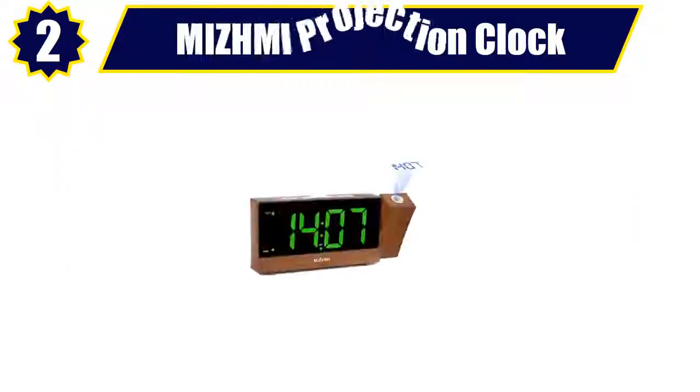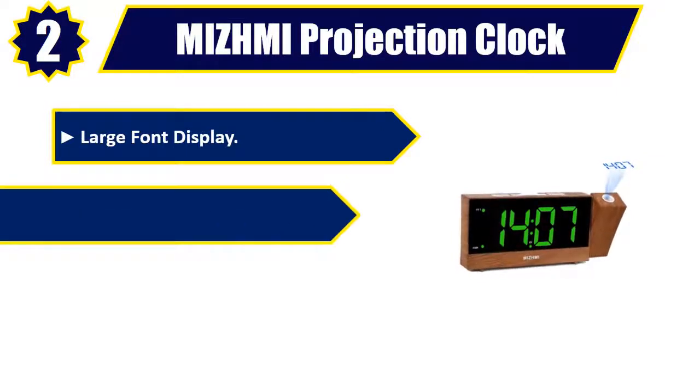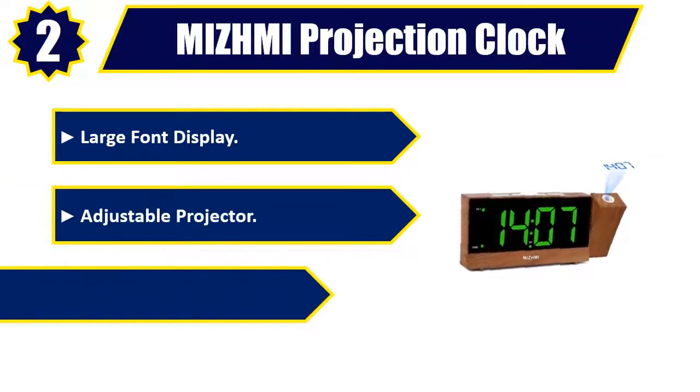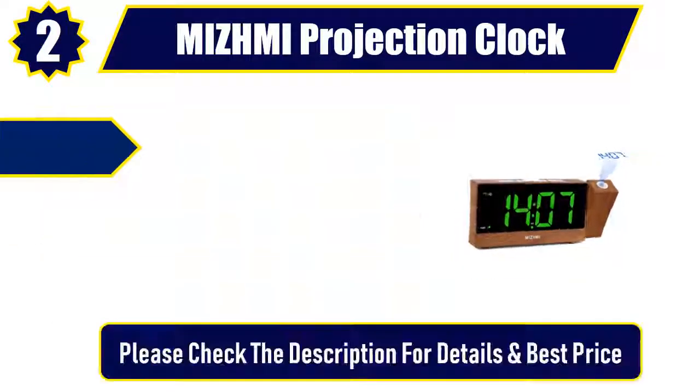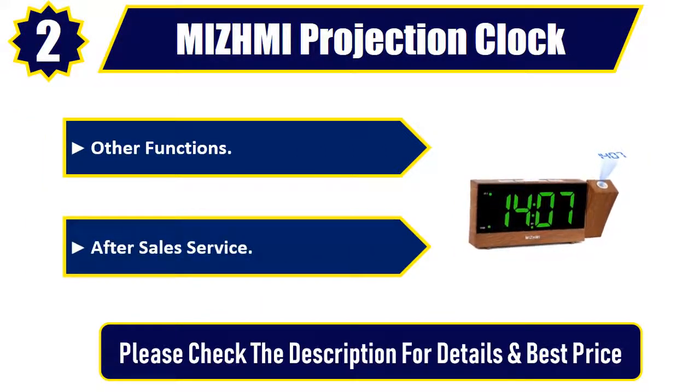Number 2: Mijmi projection clock. Large font display. Adjustable projector. Dual USB ports. Other functions. After sale service. Please check the description for details and best price.